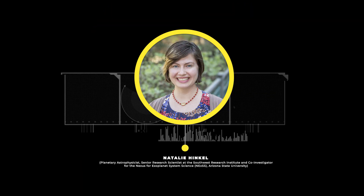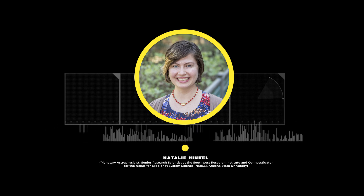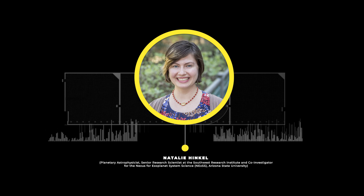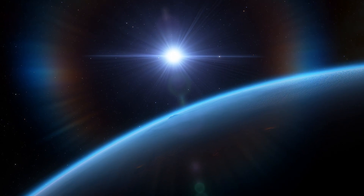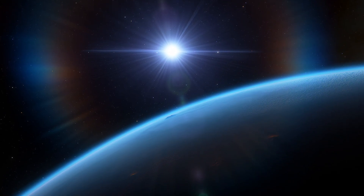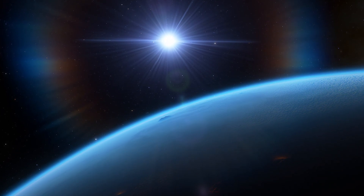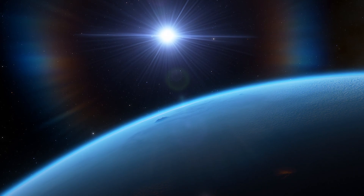Natalie Hinkle, the writer of this story that you're watching, is a planetary astrophysicist and she tries to understand what makes a planet able to support life. She looks at the chemical connection between stars and their exoplanets and how the interior structure and mineralogy of different sized planets compare to each other.